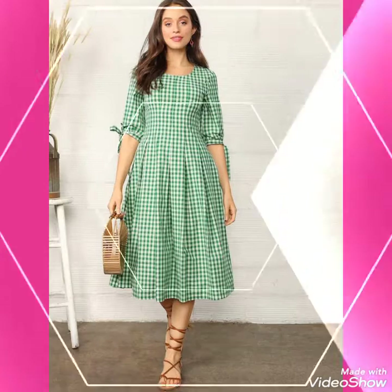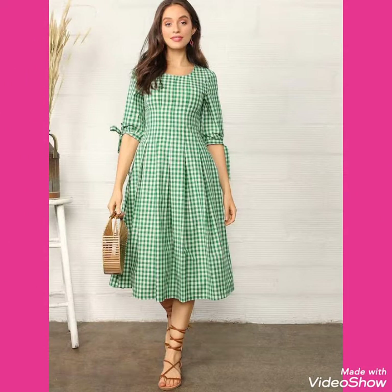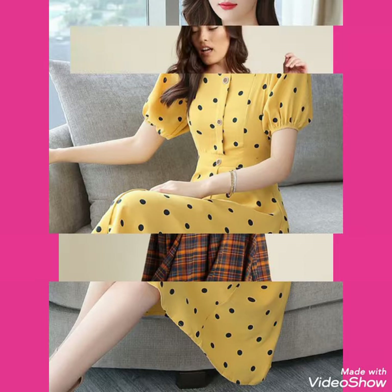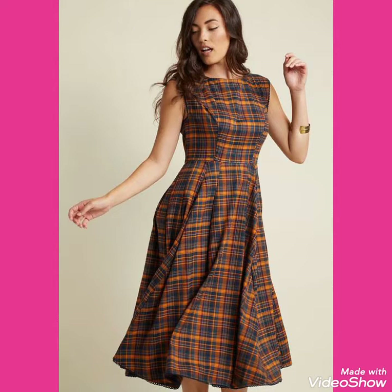I hope you'll be fine and enjoying the best condition of health. I am back again with the most demanding and gorgeous collections of polka dot scattered dresses and check print scattered dresses outfits for women and girls of 2020.